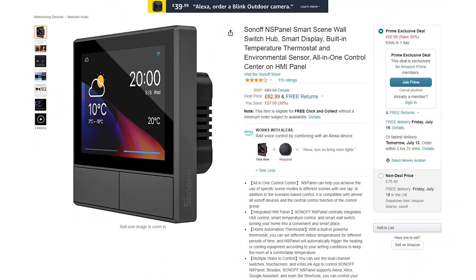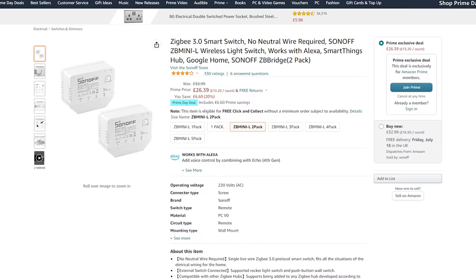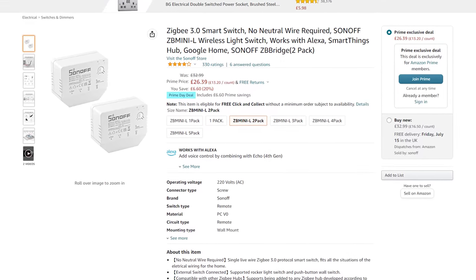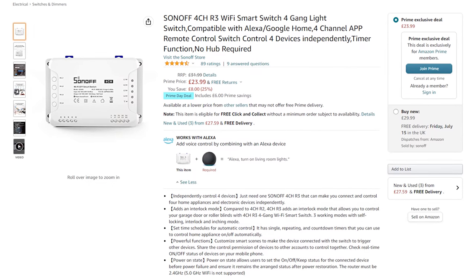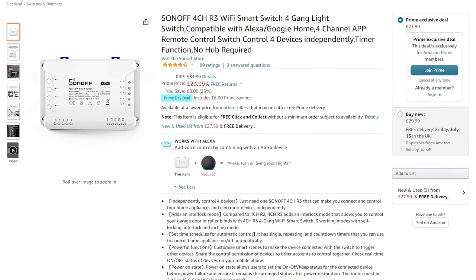There are also some good deals on smart switches too. Sonoff has their NS Panel smart scene switch available for 63 pounds down from 90 pounds — quite a bit more than the original Kickstarter price, but if you've been waiting for a deal on those, now is your chance. I've got a review of those, as well as a guide on how to flash them with custom firmware like ESPHome, if you are interested. Sonoff also has various smart relays for sale, including their Zigbee mini switch which goes behind your existing light switch for smart functionality, and their four-channel R3, which is good for a four-gang light switch.